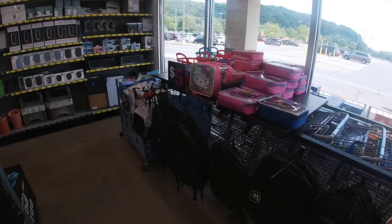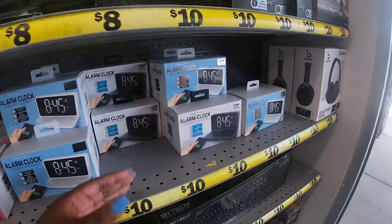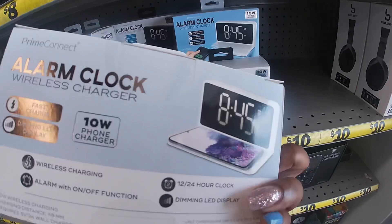Hey everybody, welcome back to Shiny Shop and Saga. We are back in Five Below. They have the Five Beyond section but everything over there we've pretty much seen already. They have these alarm clocks — wireless charger clock with alarm, fast charge, dimming LED display, 10-watt power charger — and these are ten dollars.